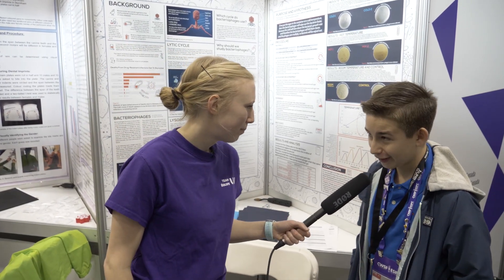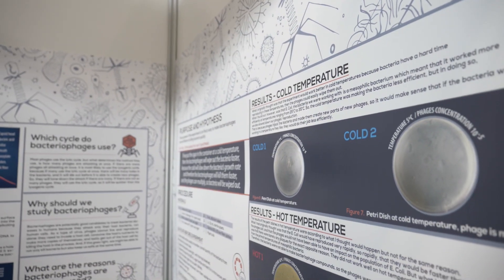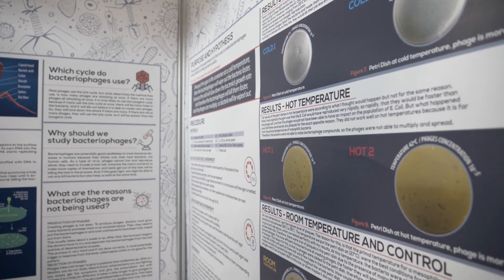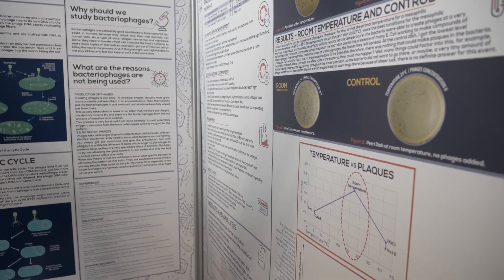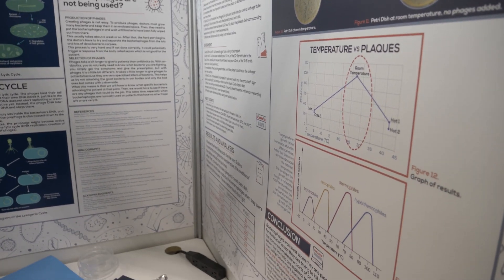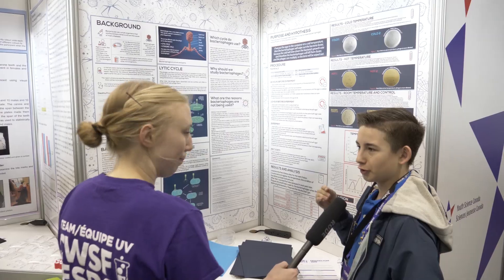What grade are you in Carlos? I'm in grade eight. So do you want to take us through your project in about 30 seconds? Basically, in the last few years, bacteria have been evolving to resist antibiotics faster than ever. They're turning into superbugs — bacteria immune to almost everything we have. We should take this seriously because it is estimated that by 2050 there will be more deaths due to resistant bacteria than cancer.